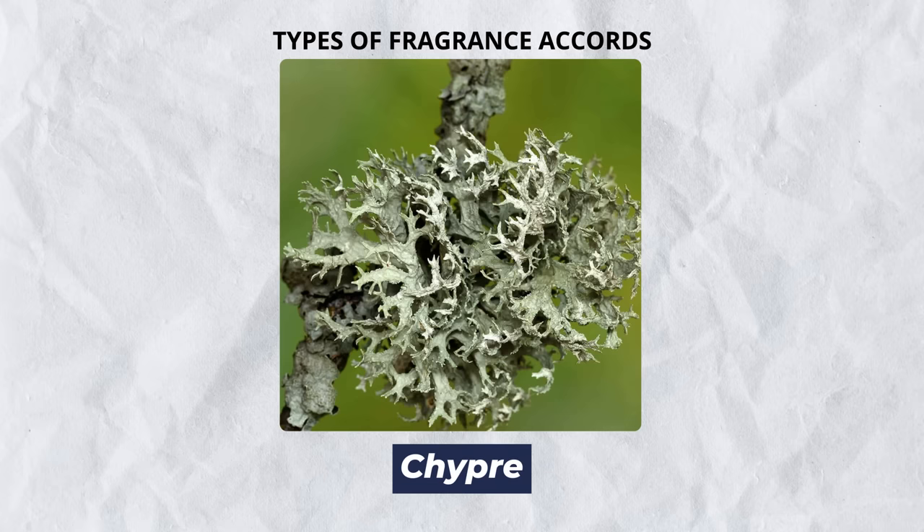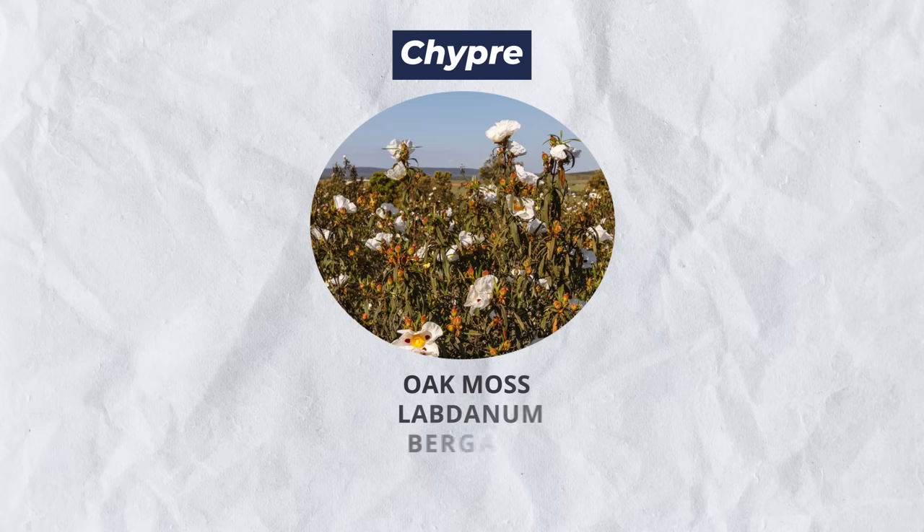Next up, we've got chypres. As the name implies — if you know your Latin — this goes back actually to the Romans. These are going to be some of the most versatile fragrances, ones that you can actually dress up or dress down. We're talking smells like oak moss, labdanum, and bergamot.